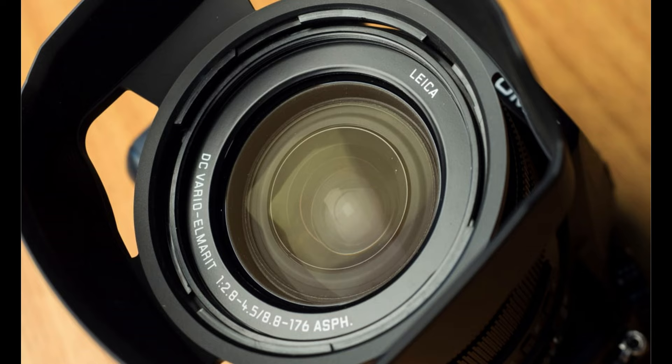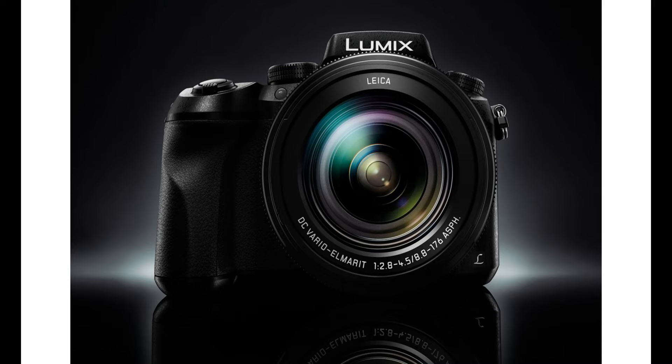5-Axis Hybrid Optical Image Stabilization Plus: helping to compensate for camera shake when recording HD movies, 5-Axis Hybrid O.I.S.+ is an advanced image stabilization system that minimizes the appearance of blur when shooting one-handed video. It corrects for 5 types of camera shake that commonly affect more dynamic movement types that occur while moving when recording.